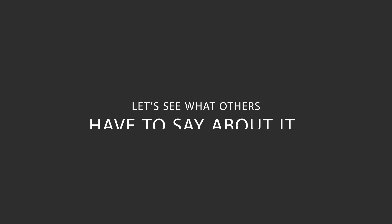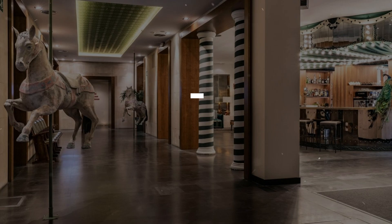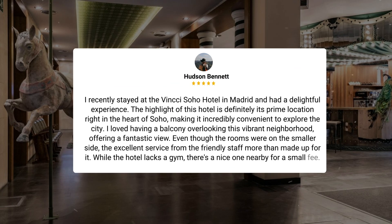Here's what other travelers have to say about this hotel. I recently stayed at the Vinci Soho Hotel in Madrid and had a delightful experience. The highlight of this hotel is definitely its prime location right in the heart of Soho, making it incredibly convenient to explore the city. I loved having a balcony overlooking this vibrant neighborhood, offering a fantastic view.